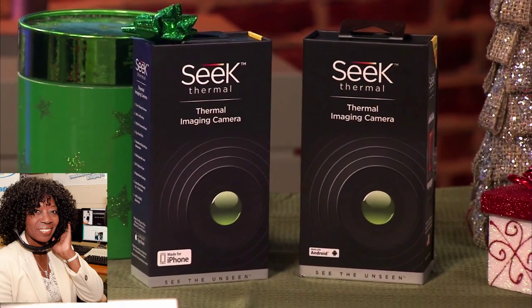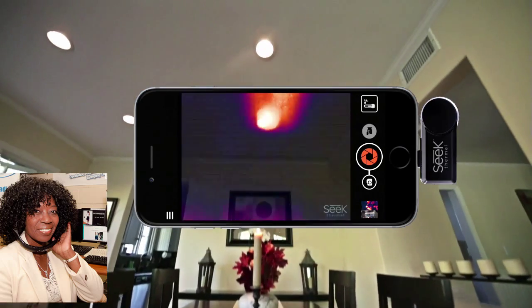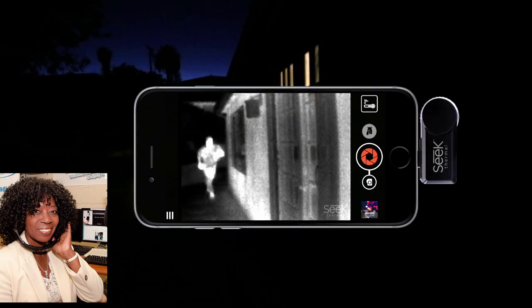And last, for a homeowner, the Seek Compact Thermal Imaging Camera. This turns your smartphone into a device that lets you see heat and energy behind the wall, so you'll be able to detect missing insulation and energy loss. It's a great way for homeowners to save on their heating bill.